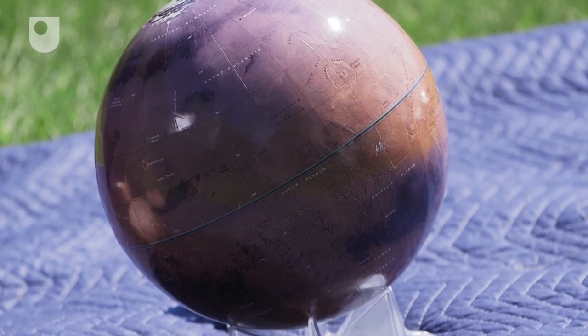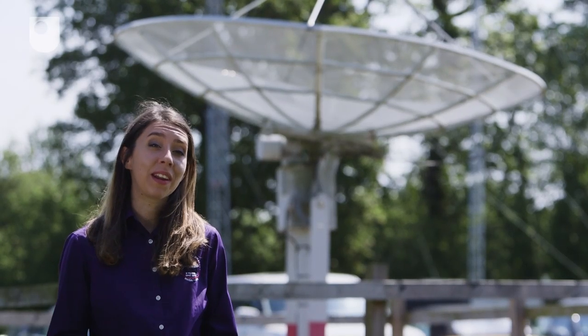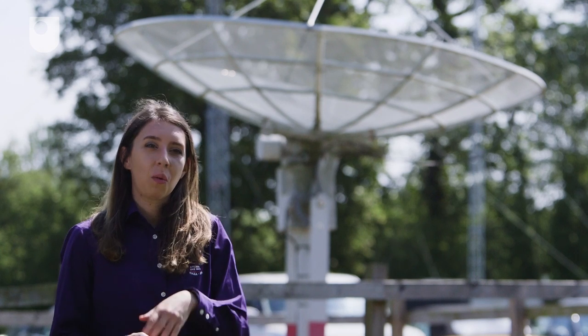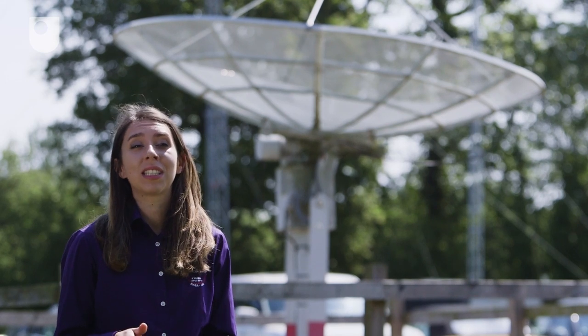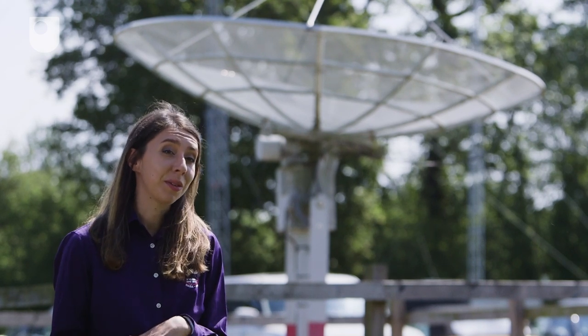My research is about looking at rocks on Mars, specifically those that have been deposited in ancient river, lake and wind-blown environments. These rocks are mostly sand, mostly mudstone, and what I'm doing is trying to understand what the ancient environment was at Mars at the time they were deposited, and also what happened to them afterwards.